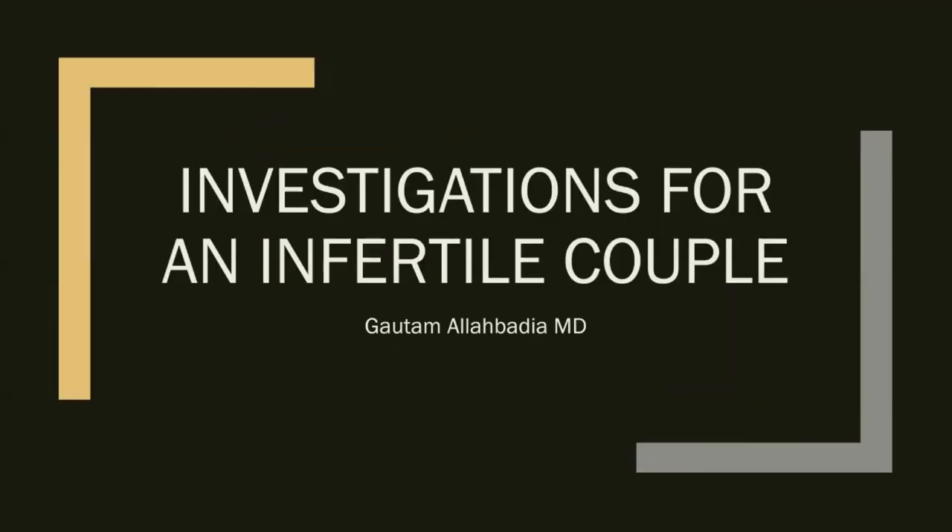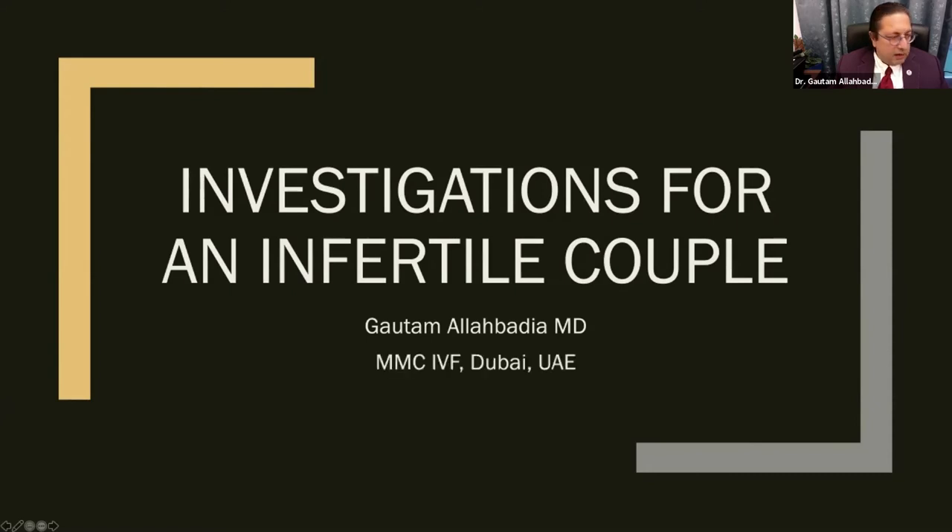Thank you for that elegant lecture. I will now begin my talk, and at the end — another 15 to 20 minutes — we will take questions together. We do three webinars a month: two for patients, one for doctors. This is a patient webinar, so I will try to break down the subject of investigations for an infertile couple into very simple language.